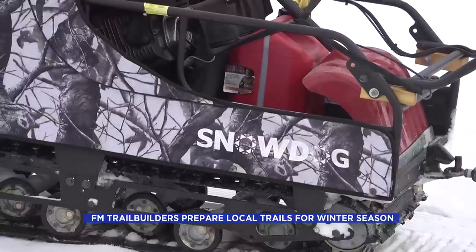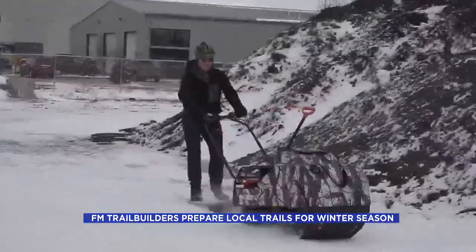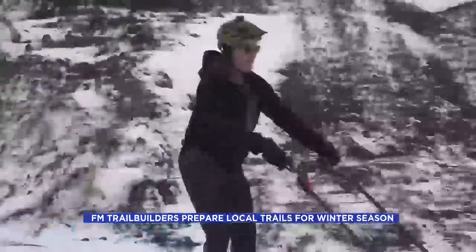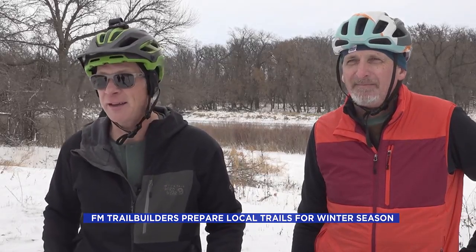They stand on a groomer platform and just ride it, packing down the snow to ensure a smooth journey. You've got to kind of baby it — it's a little bit different than the summer trail. But once it gets hard and packed, you could ride a Harley on it, practically.